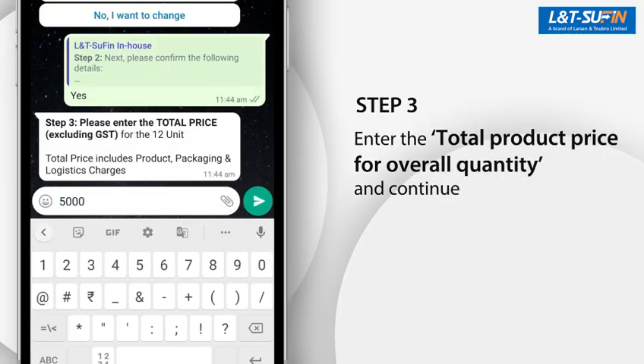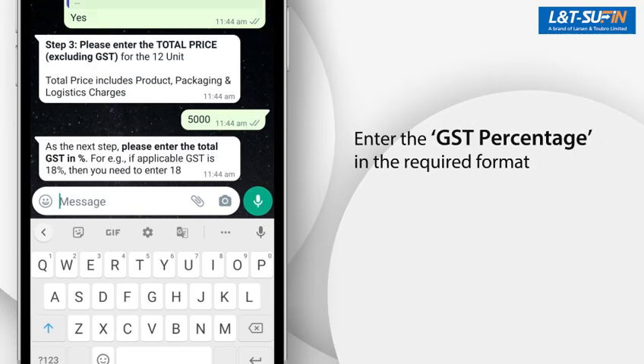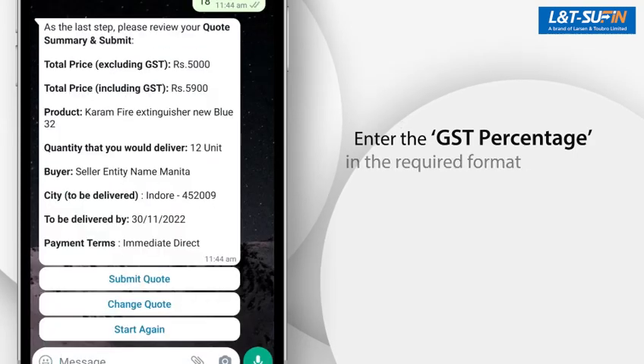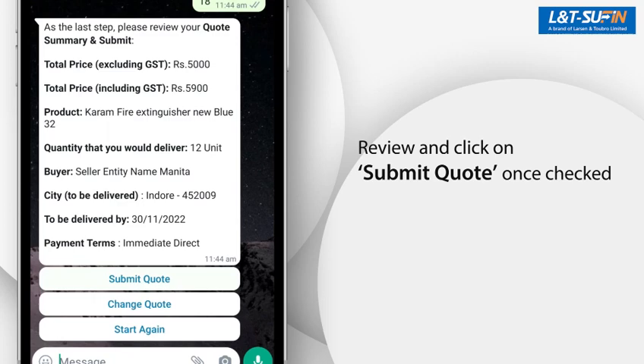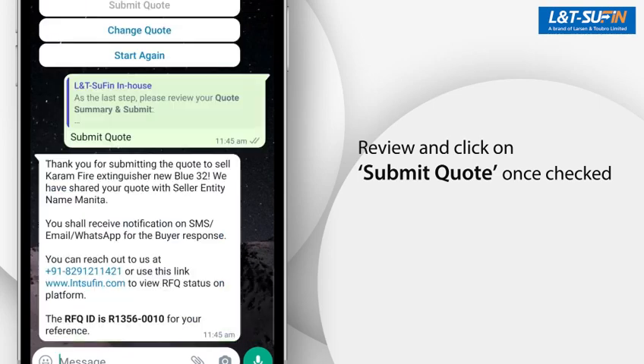In Step 3, you have to enter the total product price, then enter the GST percentage in the requested format. Your quote for the RFQ is now ready to be submitted. You can review and change the quote before submitting. Click on Submit Quote to send this to the buyer.